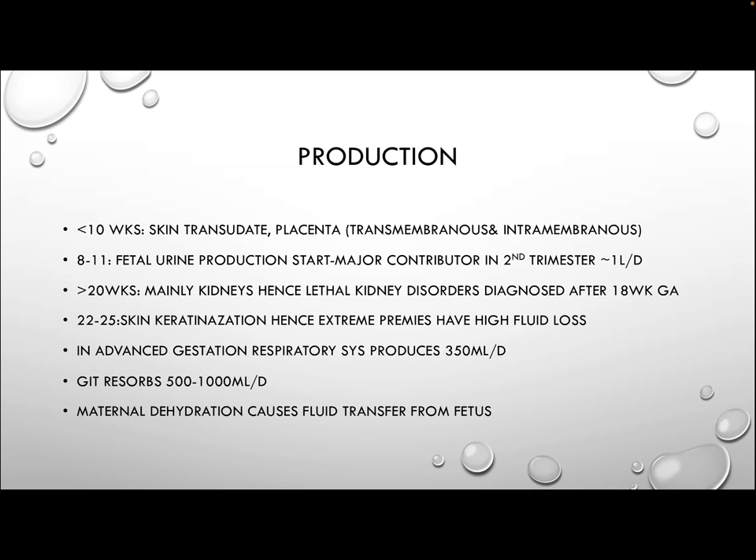In advanced gestation, the respiratory system also contributes, producing around 350 mls of amniotic fluid per day. Most of the amniotic fluid is resorbed via the gastrointestinal tract, around 500 to 1000 mls per day. In maternal dehydration, there will be an increase in plasma osmolality leading to fluid transfer from the fetus to the mother. This is why rehydrating the mother — giving intravenous fluids — tends to correct suspicious-looking CTGs.